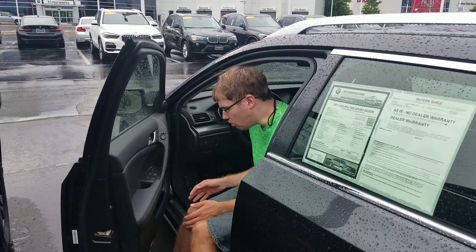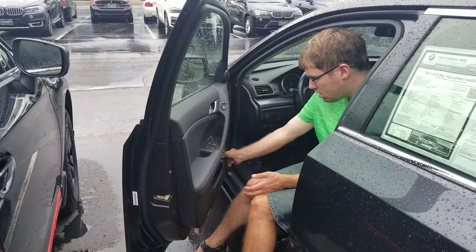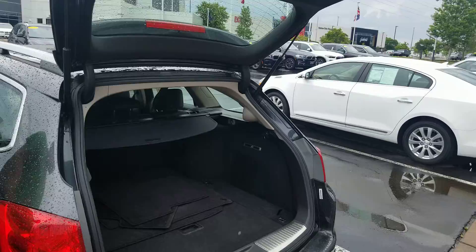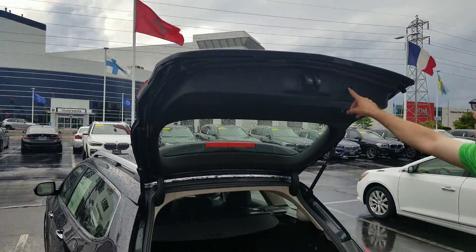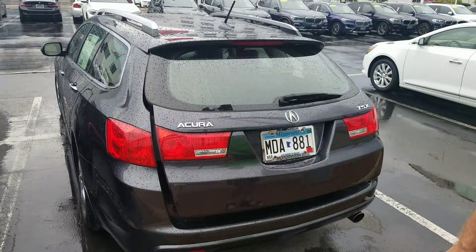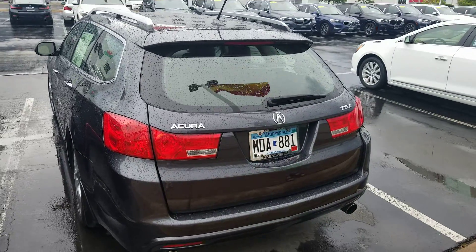Here's a 2011 Acura TSX Sport Wagon. There's a button on the door and it opens up the wagon back like a hatchback. Nice loud beep. Get the kid out of the way and it closes. I have not seen an Acura wagon before. This is a pretty cool little car.